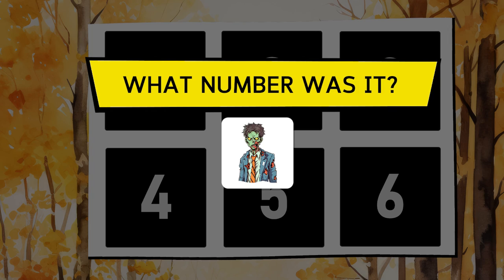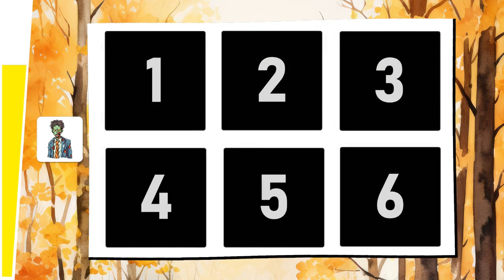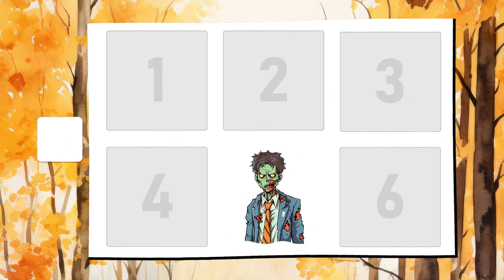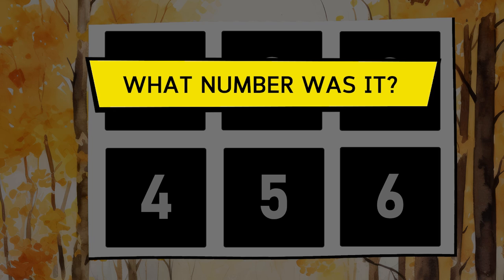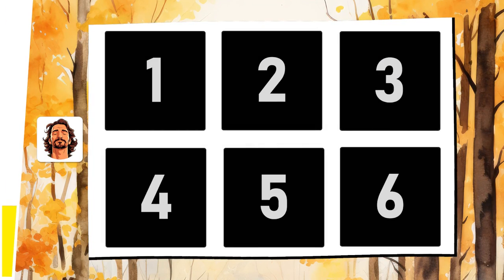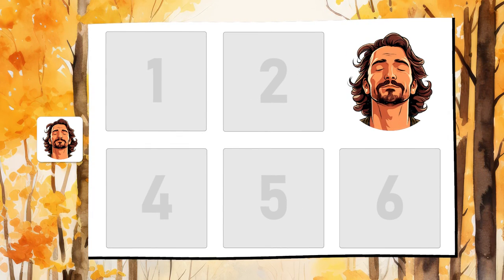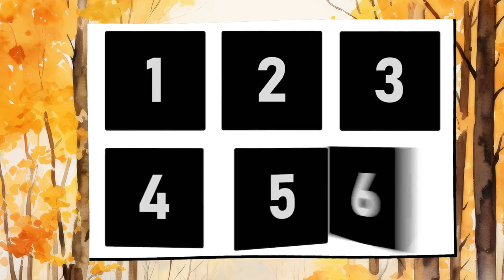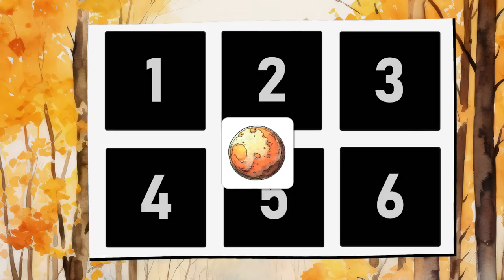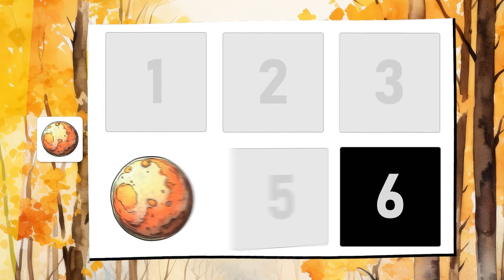Where was the zombie? The zombie was in box number 5. Where was this man? The man was in box number 3. And the planet Pluto — where was it? Pluto was in box number 4.